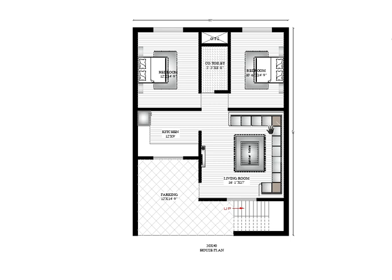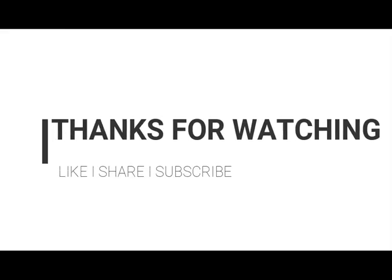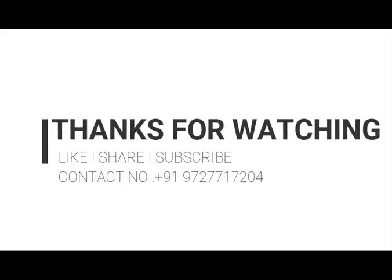If you like this video, please like, share, and subscribe to our YouTube channel, and don't forget to hit the bell icon.